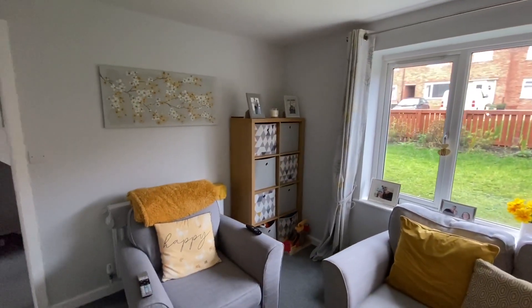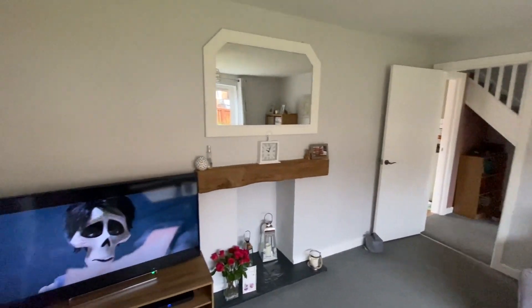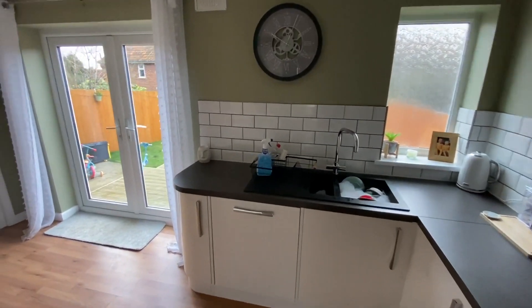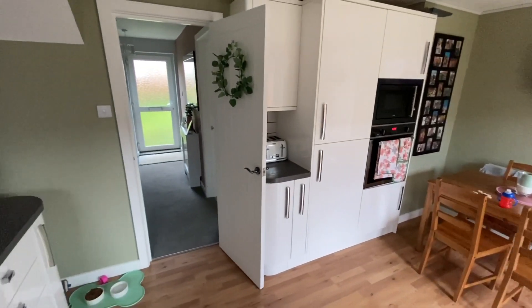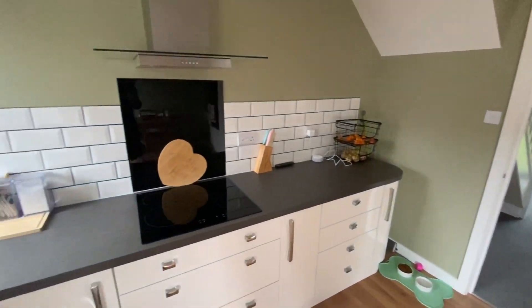There is an eye-catching rear-facing dining kitchen with integrated appliances and uPVC double glazed doors onto the rear decked area. A rear lobby and utility area completes the ground floor accommodation.